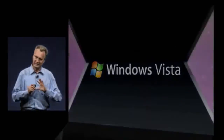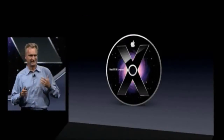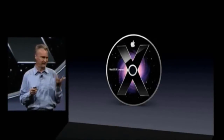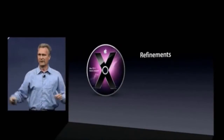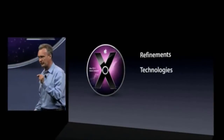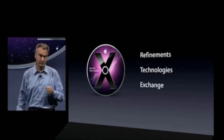We come from such a different place. We love Leopard — we're really happy how it turned out, we're proud of Leopard. When it became time to think about the next big cat, we decided to name it Snow Leopard, to build upon Leopard. First, lots of refinements across the board. Second, powerful new technologies. And third, Exchange support.